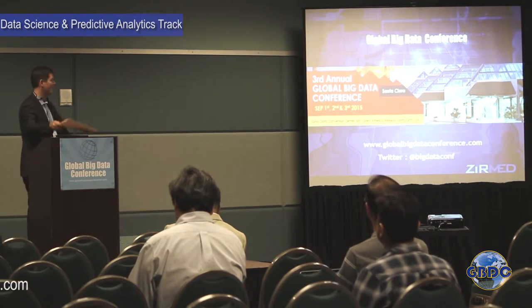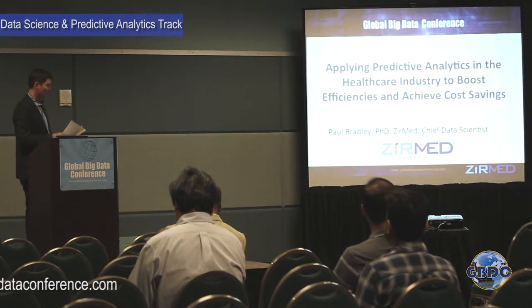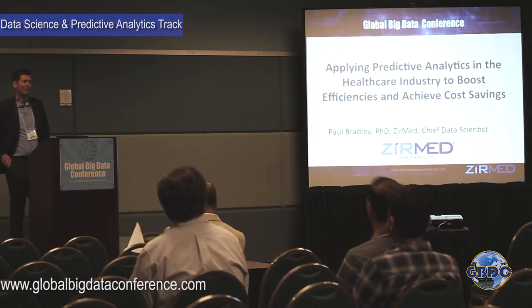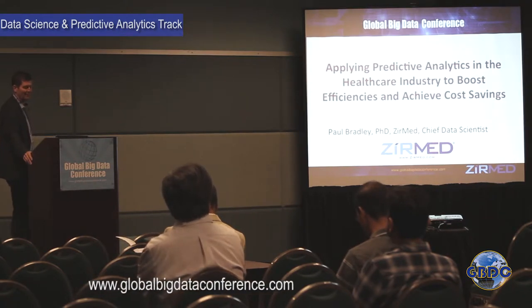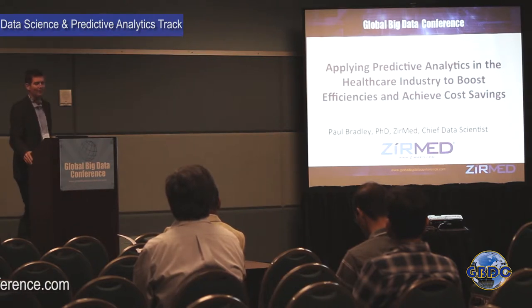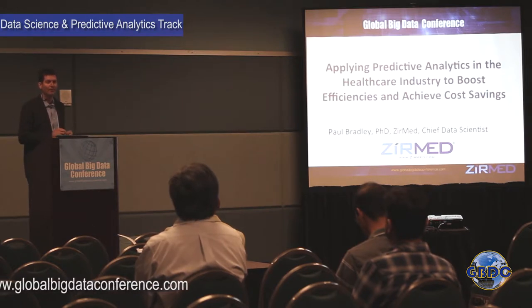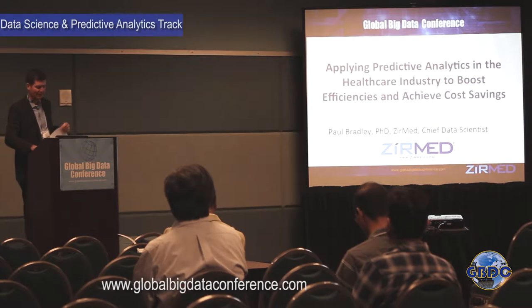Hi, my name is Paul Bradley. I am Chief Data Scientist with Zirmed. It's a pleasure to be here at the third annual Global Big Data Conference. Today I'm going to talk about how healthcare providers can leverage big data to boost their efficiencies and cost savings, and then go into two case studies with some of our clients to show you the results.